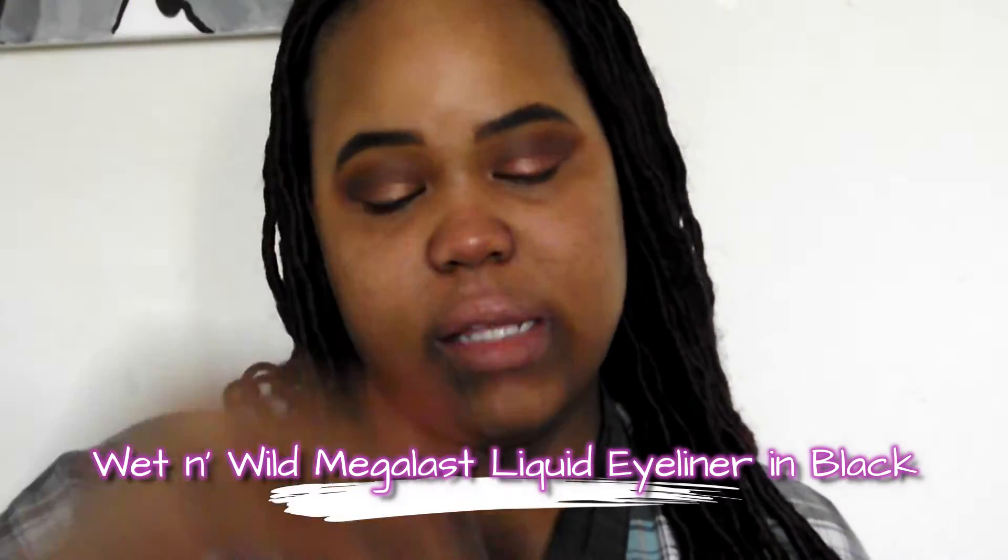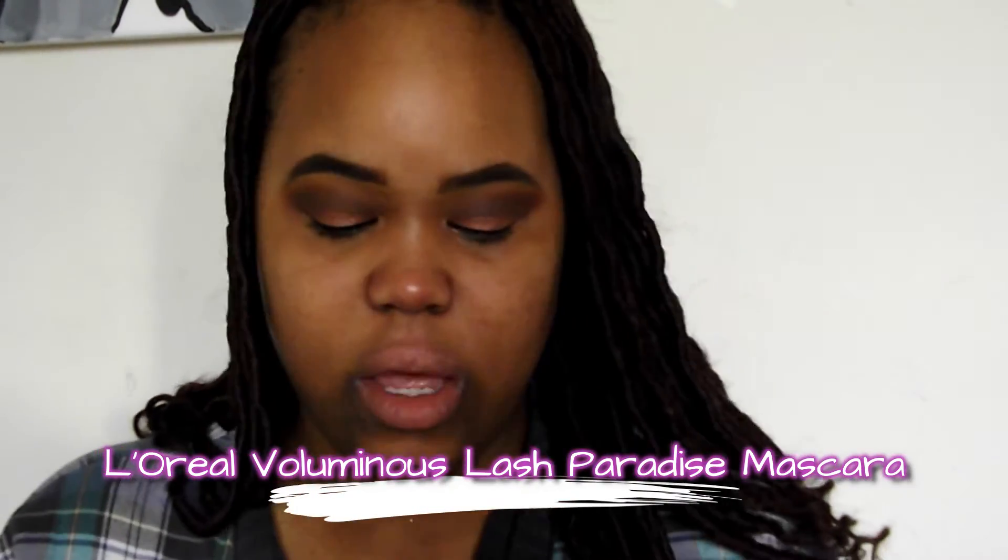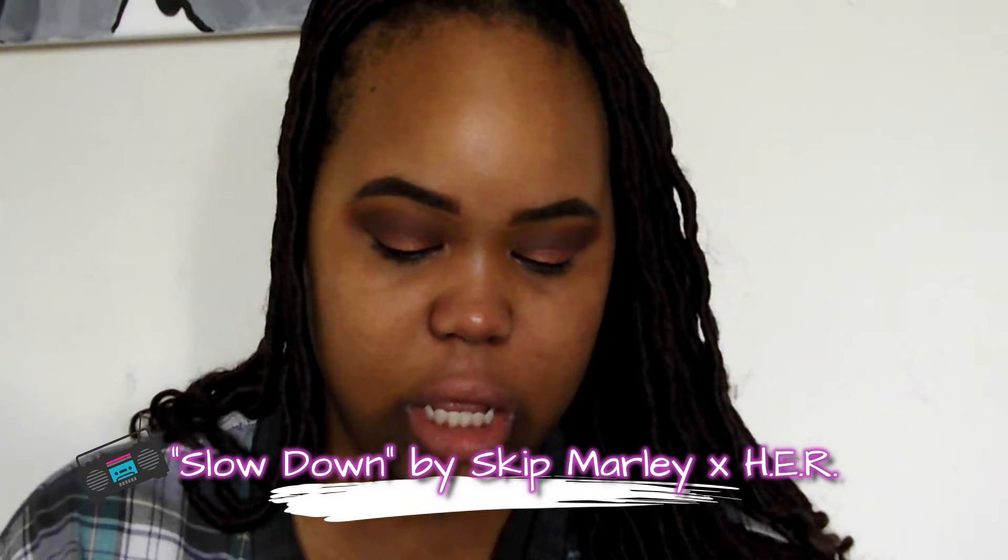My go-to eyeliner, as you guys know, is the Wet n Wild Mega Last Liquid Eyeliner in black. I'm not going to do a dramatic wing today — just going to do a little less. Today's mascara of choice is going to be the L'Oreal Voluminous Lash Paradise mascara. I finally jumped on the bandwagon because I wanted to check it out, and I actually do like it. It is a bit hard to come off, but that's because I accidentally picked up the waterproof formula.